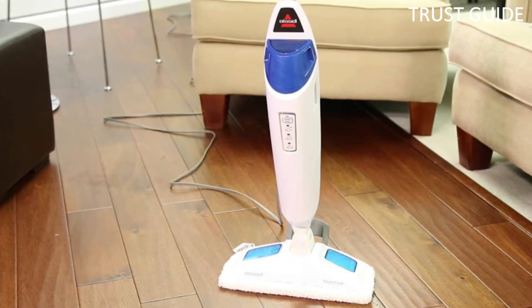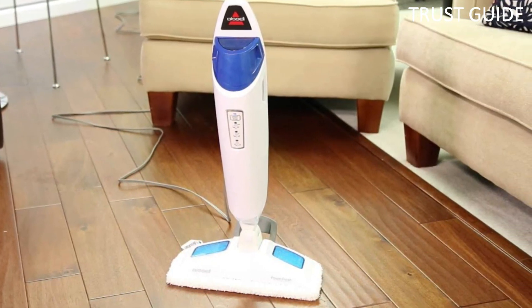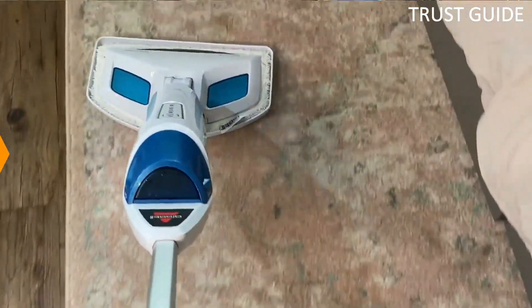If the steam mopping head isn't quite cutting it, a flip-down bristle scrubber can help clean tough messes. This mop includes eight spring breeze fragrance discs to leave the room smelling extra fresh.